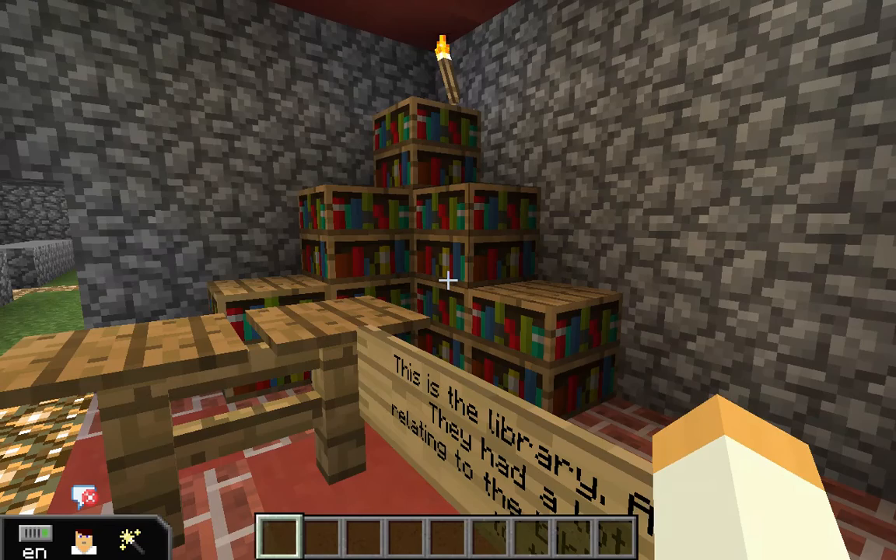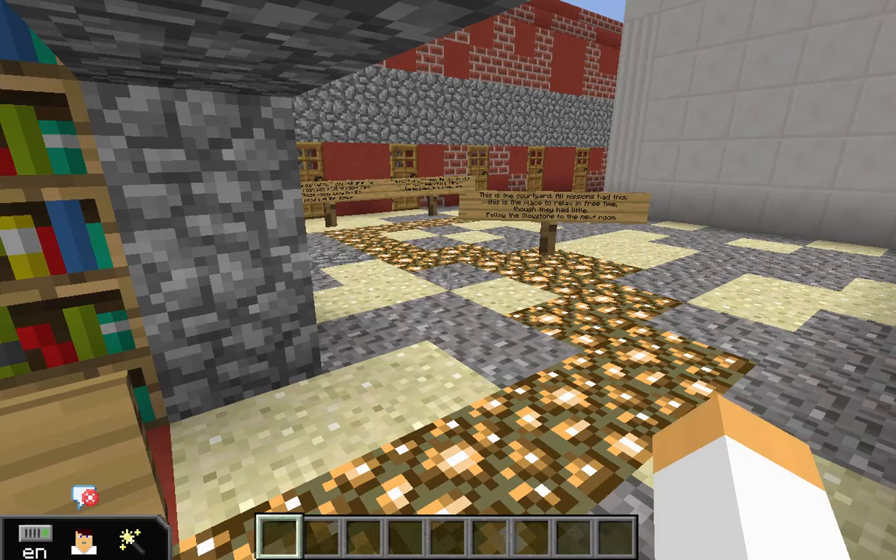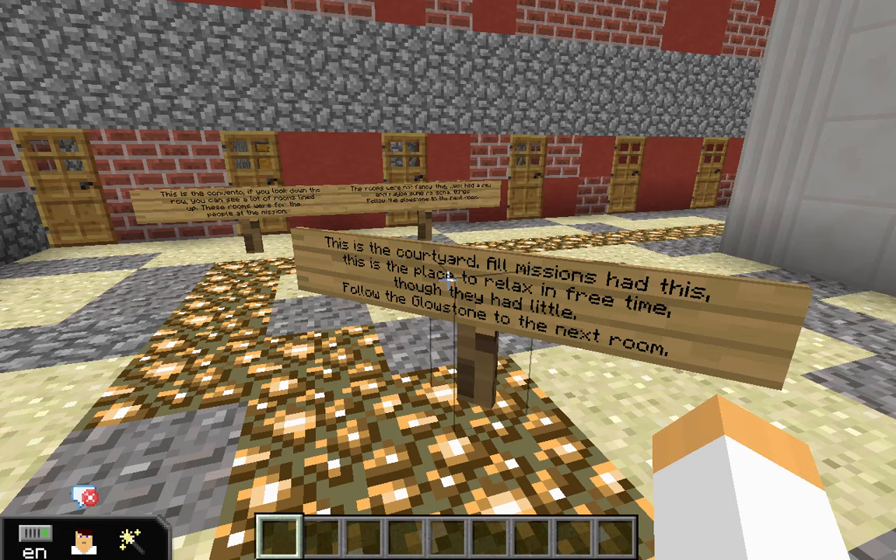The next room is the courtyard. This is the place where everyone in the mission spent their little free time. Everyone at the mission worked very, very hard and had little free time, although they still had a little bit. They liked to come outside and relax during that time.